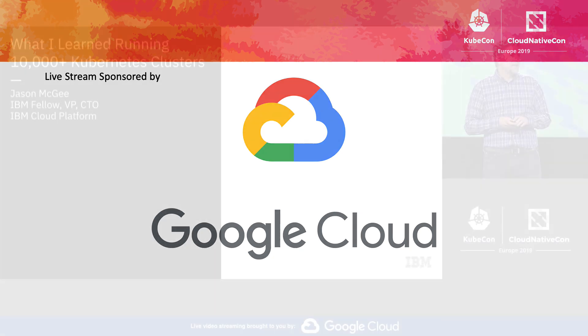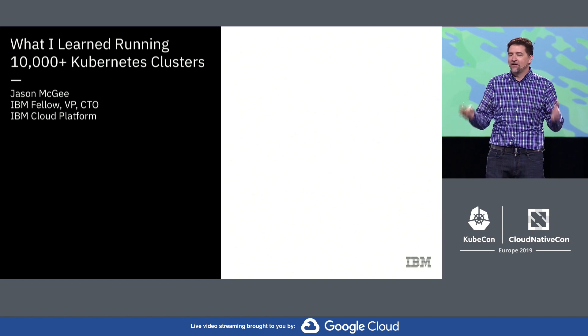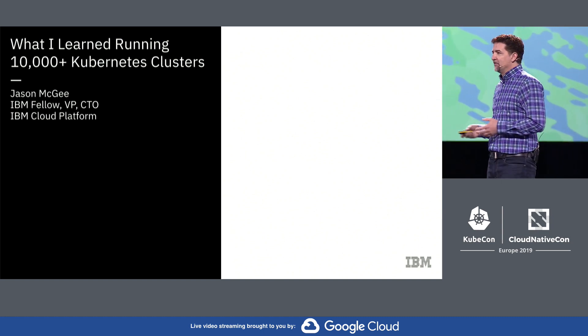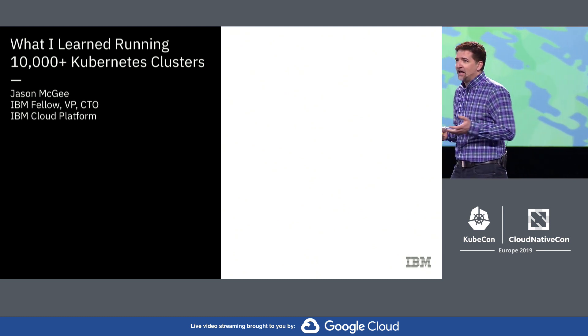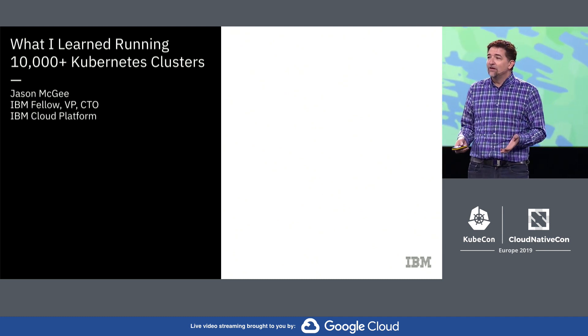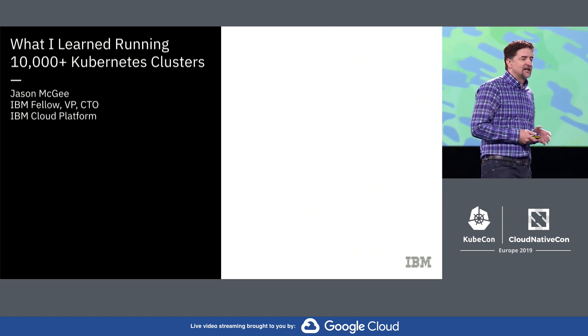It's great to be here. At IBM Cloud, Kubernetes is really the foundation of our cloud platform, both in the public cloud and in the private cloud. In the few minutes that I have, I want to share some of the lessons that we've learned running Kubernetes at scale.